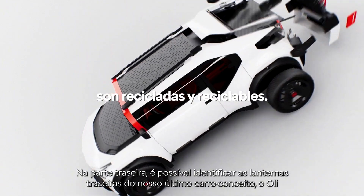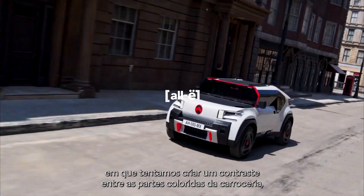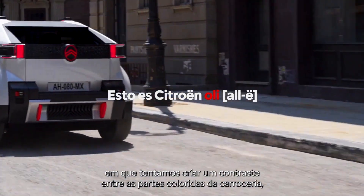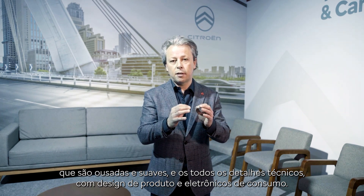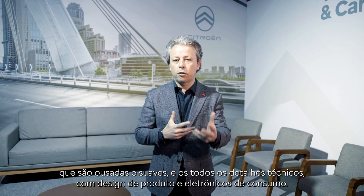In the rear, you can recognize split eyes from our latest concept car Oli, where we are trying to bring contrast between all the body-color parts that are extremely bold and soft, and all those details that are much more technical — really product design and consumer electronics.